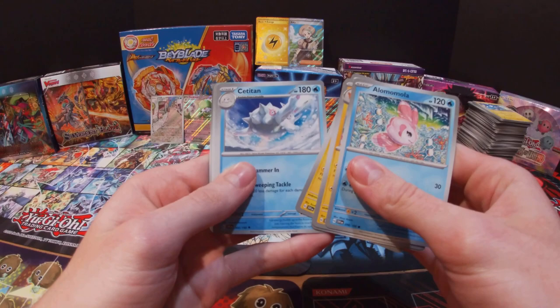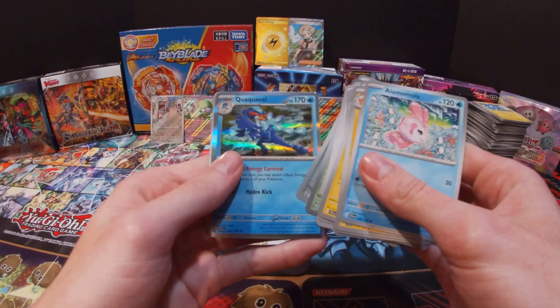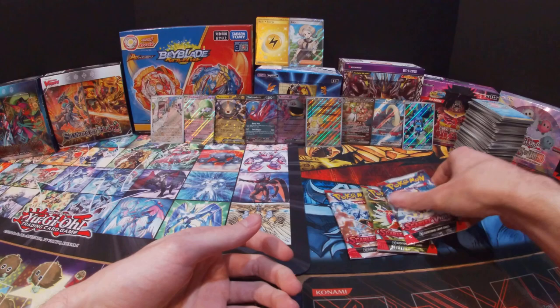Got an Amalia, Pawmot, Toad School, Rotom, Seatitan, Team Star Grunt, Zangoose, Cyclizar, Crushing Hammer, Quaquaval — and Electric Energy. Only three packs left.